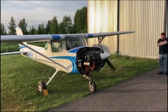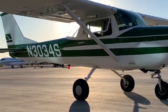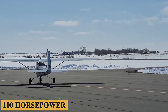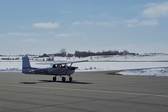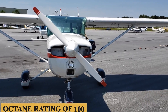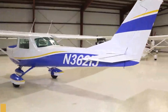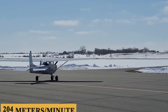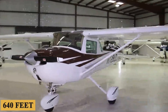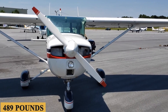The Cessna 150 features a reliable and efficient engine that provides a good balance of power and economy. It is a four-cylinder, air-cooled, horizontally opposed Continental O-200 engine, producing a maximum power output of 100 horsepower at 2,750 RPM. It uses a carburetor for fuel delivery and is designed to run on 100LL aviation gasoline with a minimum octane rating of 100. The maximum speed is 109 knots, cruise speed is 90 knots, service ceiling is 14,000 feet (4,267 meters), and rate of climb is 670 feet (204 meters) per minute. Takeoff distance is 1,220 feet (372 meters), landing distance is 640 feet (195 meters), fuel capacity is 26 gallons (98 liters), and useful load is 489 pounds (222 kilograms).